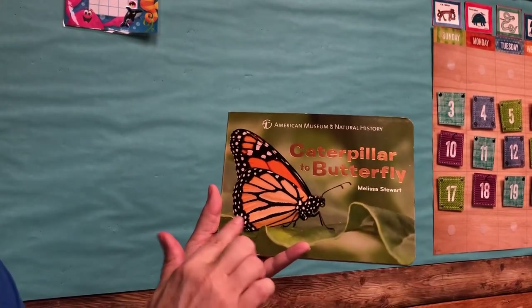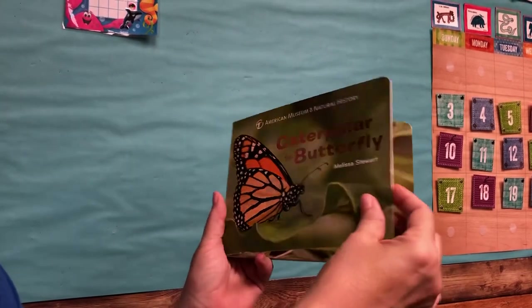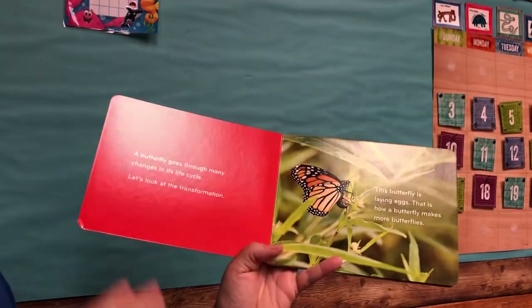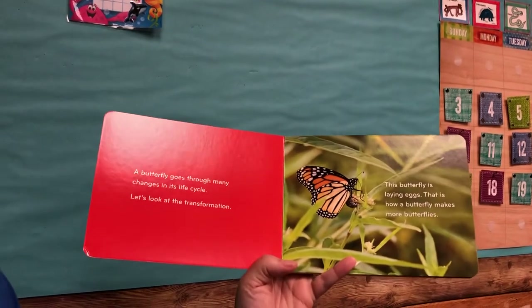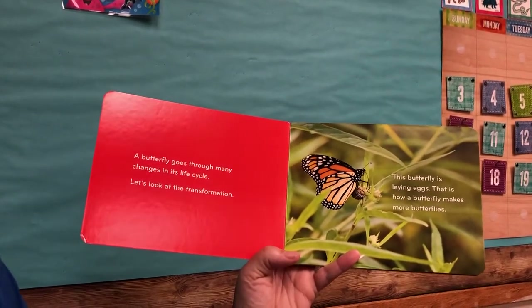A lot of my friends from my school know already that this is a monarch caterpillar. A butterfly goes through many changes in its life cycle. Let's look at the transformation.